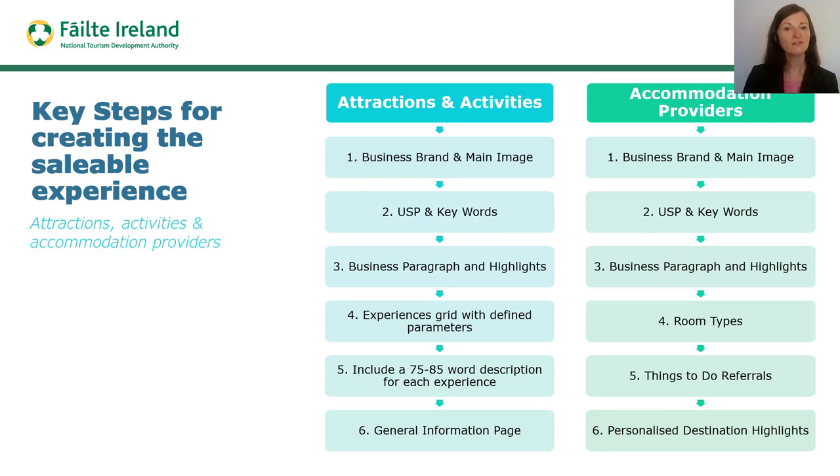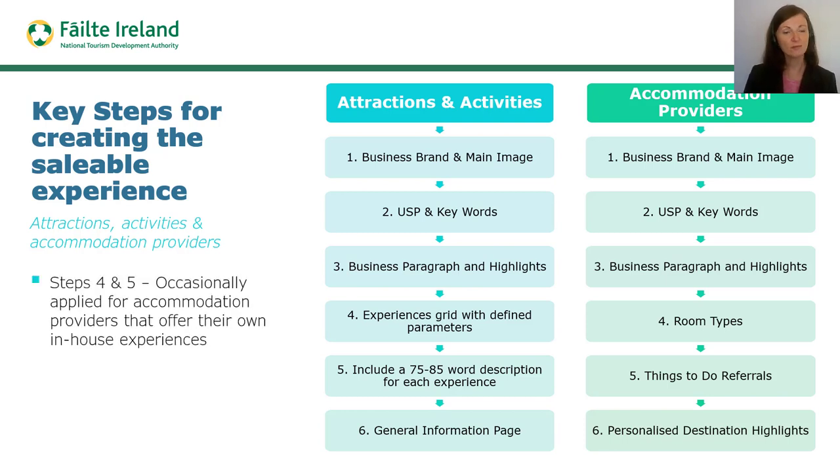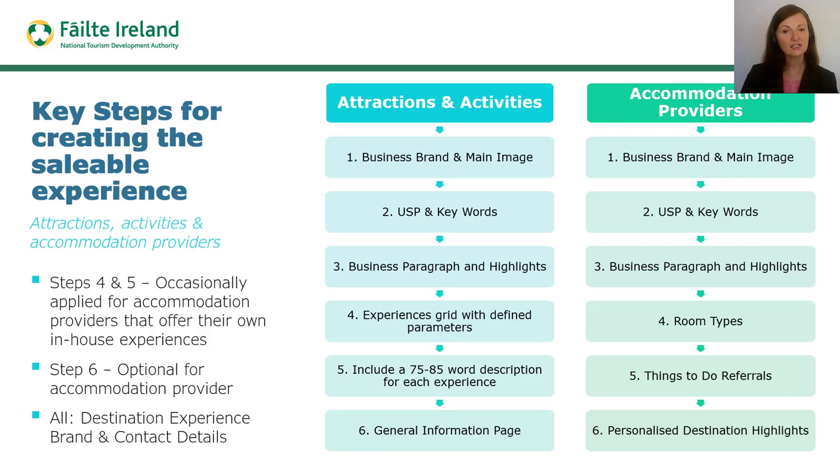However, some accommodation providers that offer in-house experiences choose to apply these steps for their saleable experience document. All saleable experiences for all tourism businesses must include the correct destination experience brand of either Wild Atlantic Way, Dublin's Surprising by Nature, Ireland's Ancient East or Ireland's Hidden Heartlands. Similarly, all saleable experiences must include contact details, placed in the footer of the saleable experience document. Bearing in mind that the target audience is the international market, please ensure that all telephone numbers cited include the international dial code prefix for Ireland.